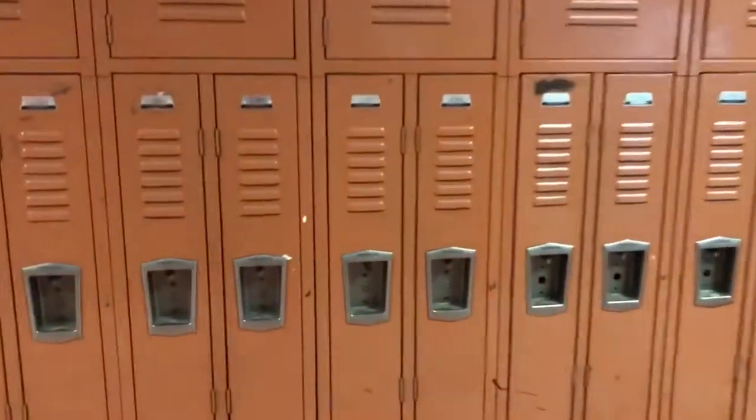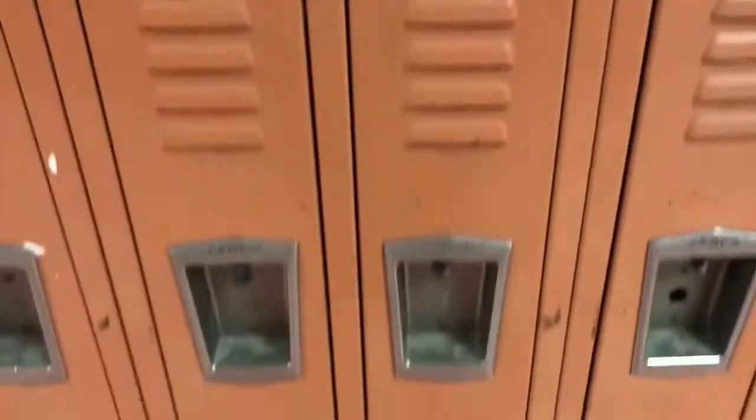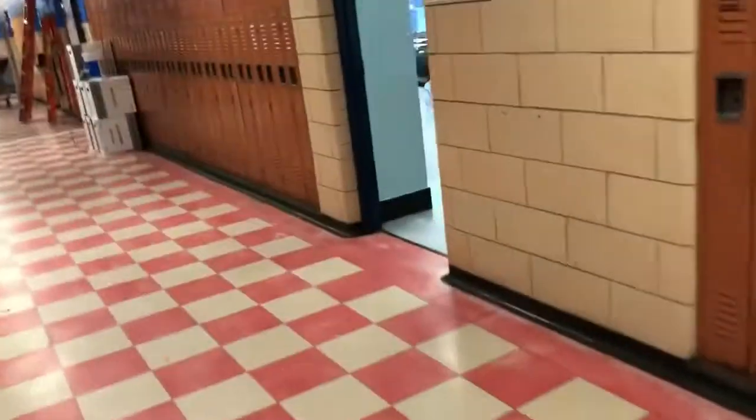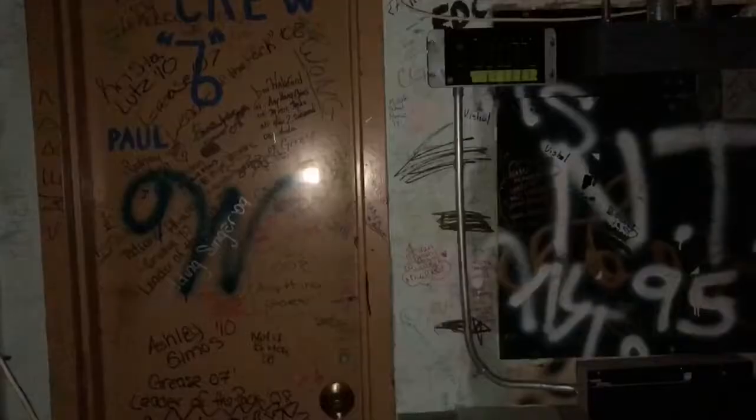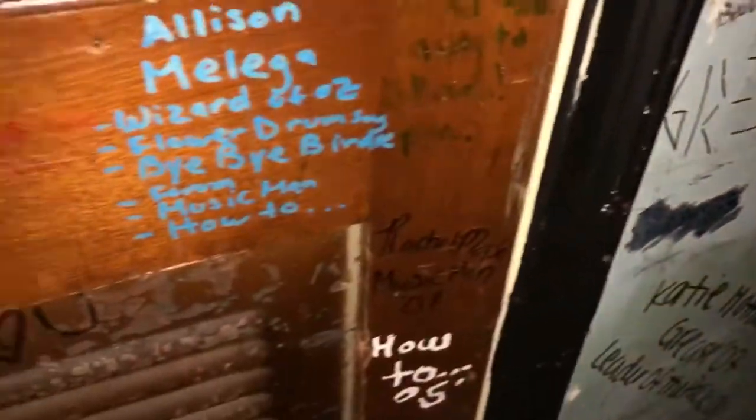And these are the retro lockers. I love this one. This one is so cool. Wow. So we're in a middle school and everything in here is so freaking retro. Look at this — it's a class of '94. Holy cow. This is awesome.